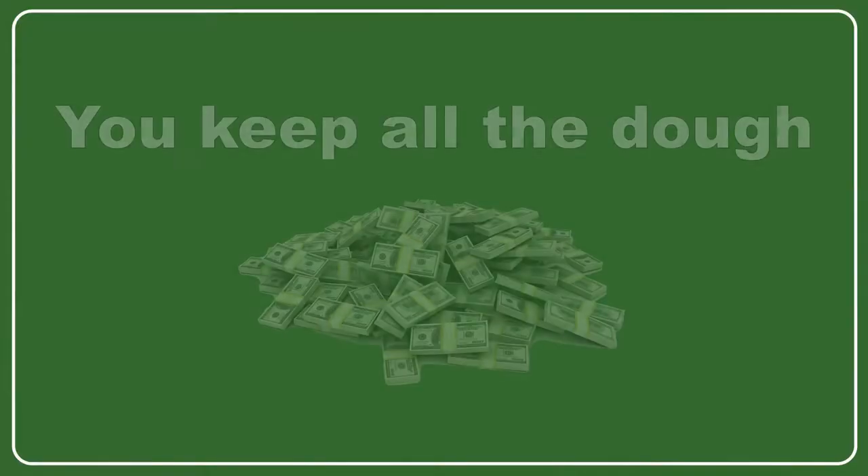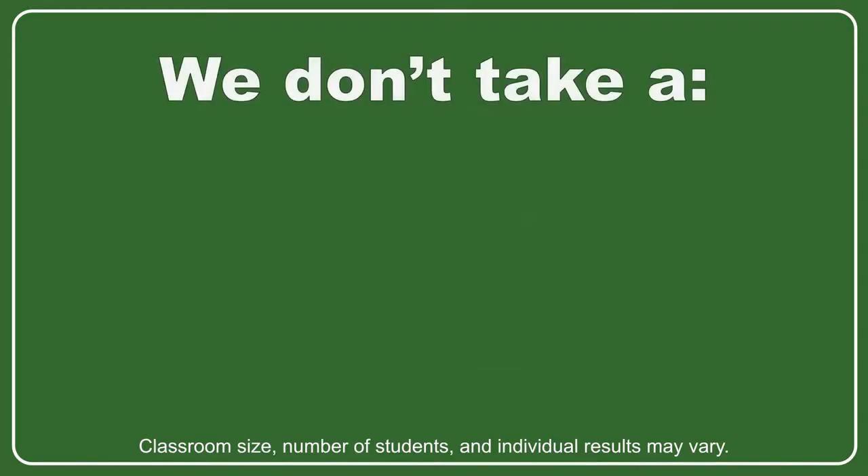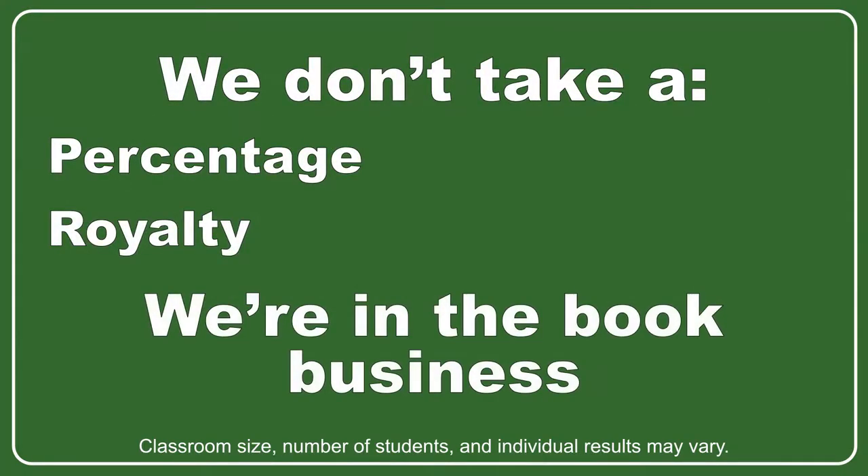And the best part of all of this is, all the money that you make from hosting and instructing classes and from the consulting clients and fees that you secure is yours. We get none of it. We don't get a percentage. We don't get a royalty. We only make money from the course workbooks and curriculums that you buy from us, and we only get roughly $3 per student workbook. You make the rest.